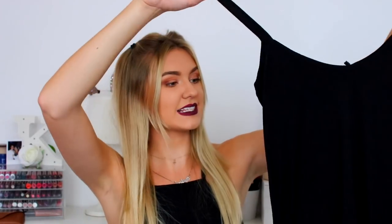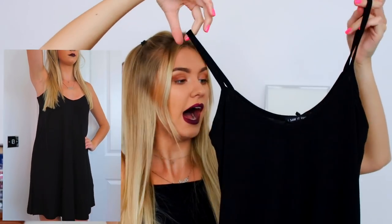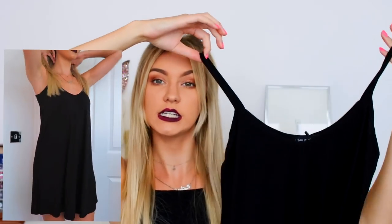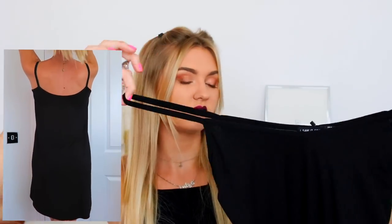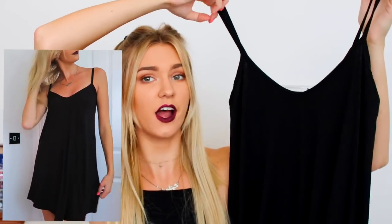So the next thing is kind of a random purchase - it didn't really catch my eye but I've been wanting something like this for ages and there's been certain occasions that I just could have had it. It's a black strappy dress with like no shape at all, and I've been wanting to put these over like t-shirts and long sleeve tops as well, and you could dress up if you wanted to.